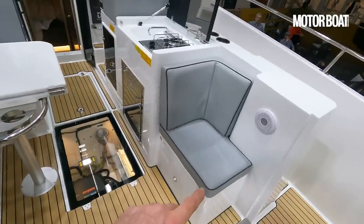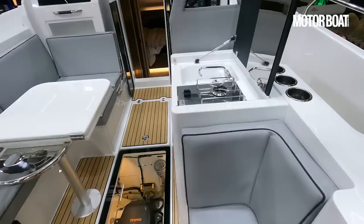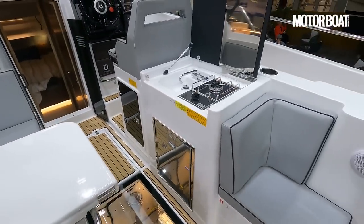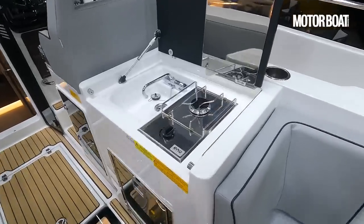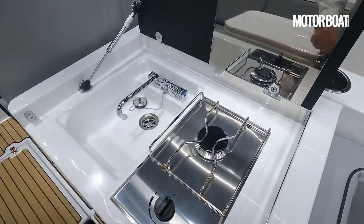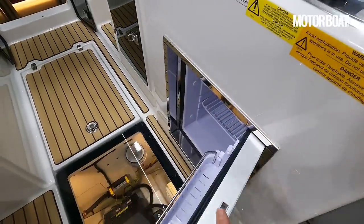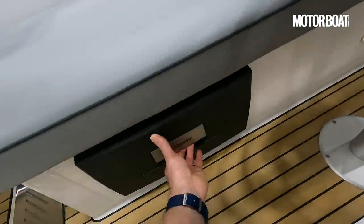There's another small seat tucked in here, and as well as the tables for dining, you have a wet bar area — effectively an outside galley. It has just the one gas ring burner, a small sink, a fridge under here, and a second drawer fridge over here.